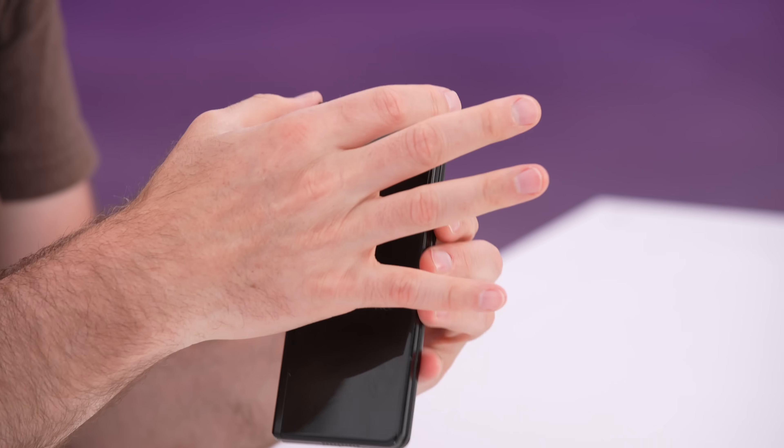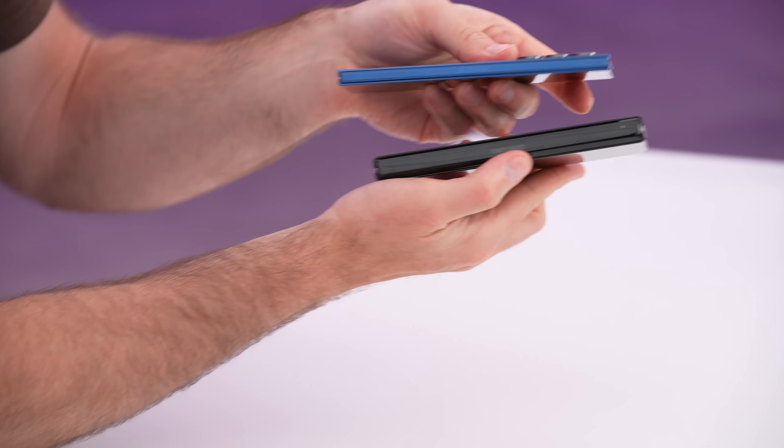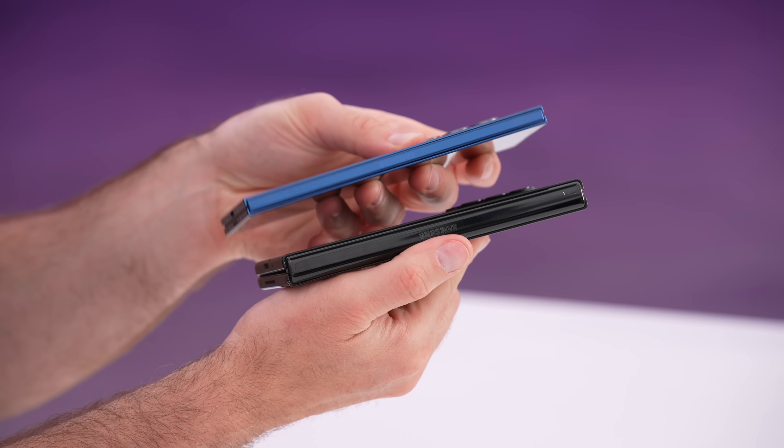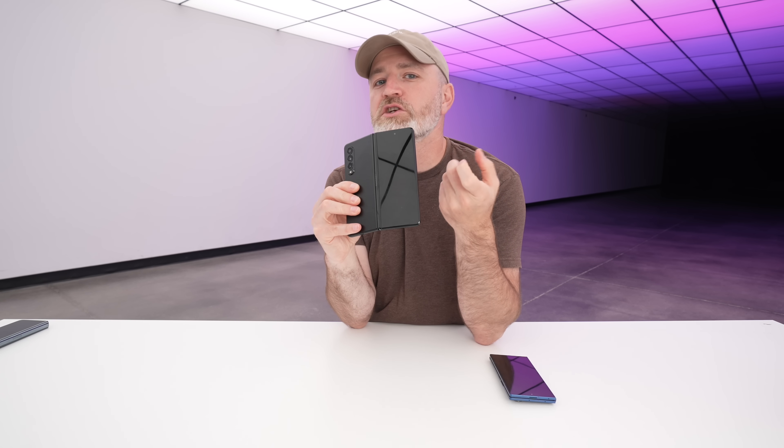On top of that, just smaller displays and a way thicker device. That's kind of how these technologies work — the idea, the concept, then the execution, then the iteration. And it's amazing the rapid pace of that iteration portion.